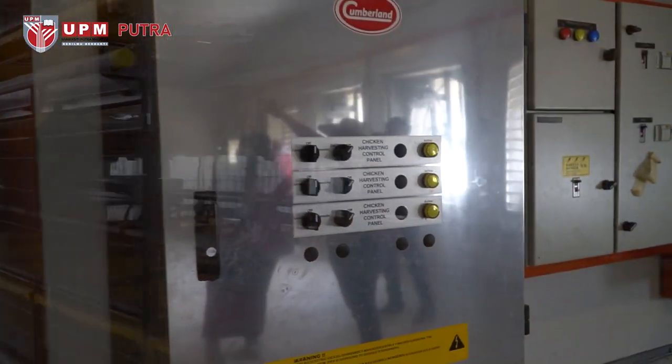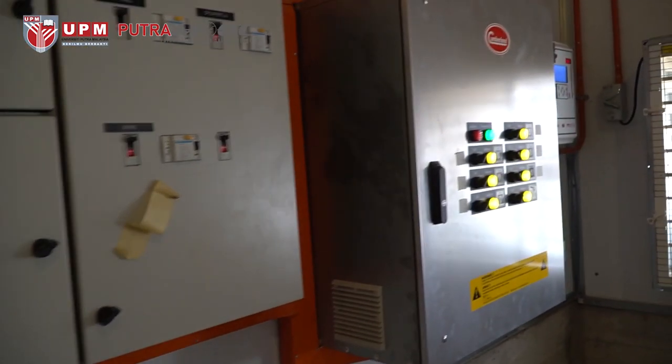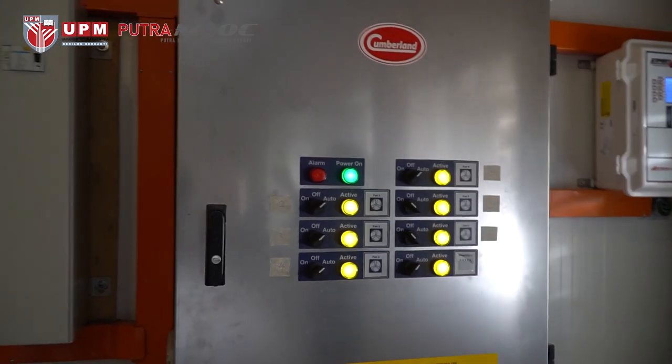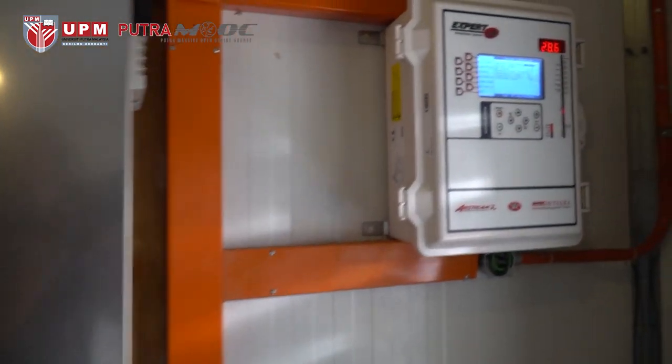You will also see this control panel, the function of which is to control the air ventilation inside the house as well as the room temperature.